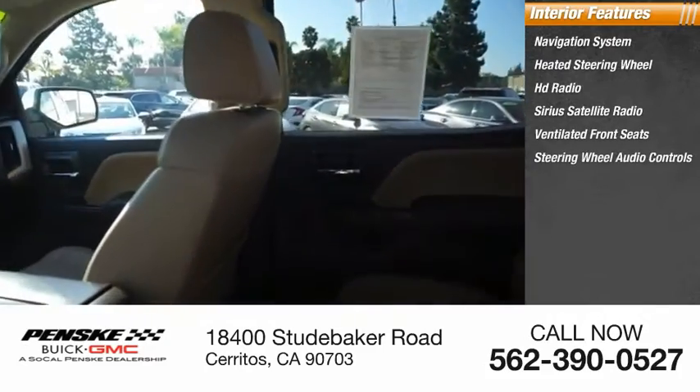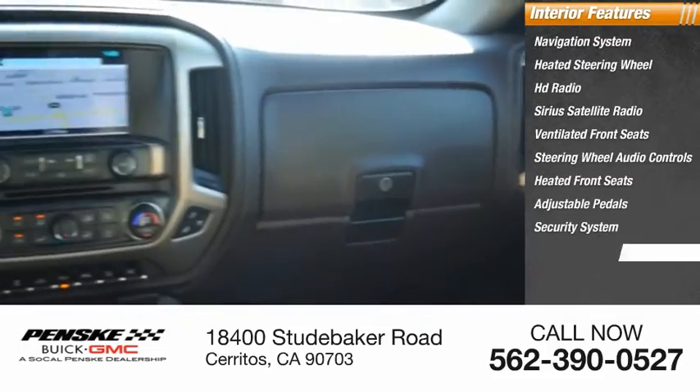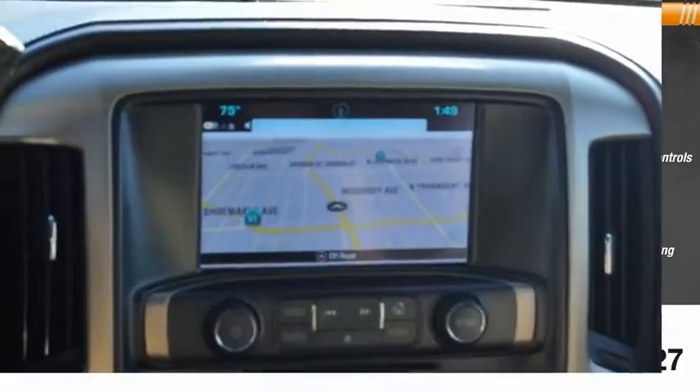Steering wheel audio controls, heated front seats, adjustable pedals, security system, and low tire pressure warning. Drive away with a great deal on this vehicle — call or stop in today.